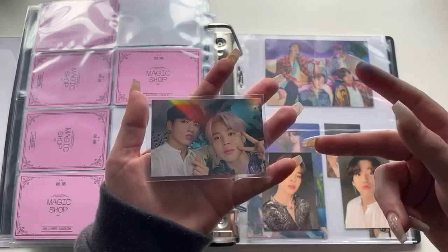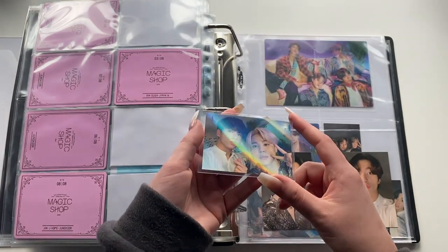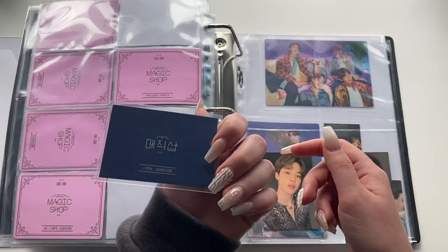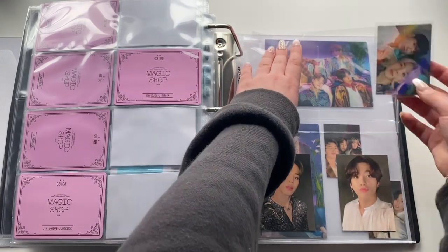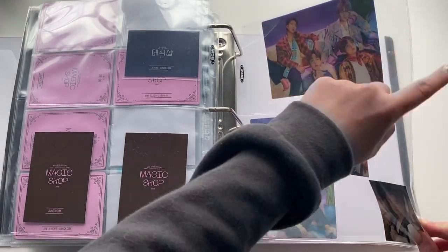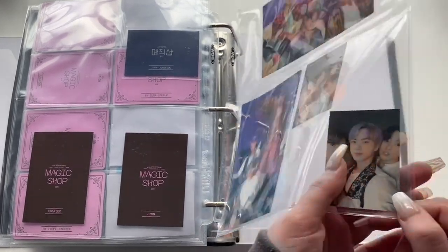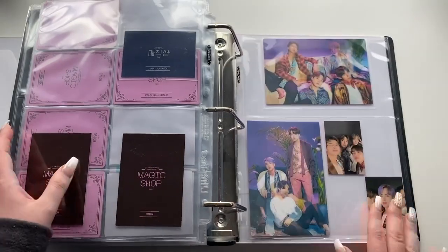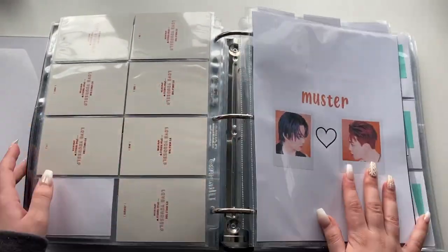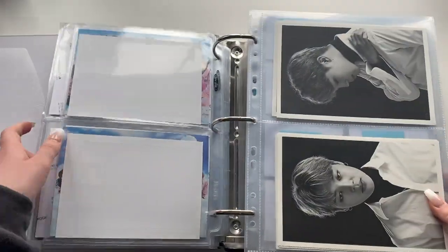It's every Jungkook stan's dream to own this card. I'm living the dream — it's literally gorgeous, the best thing in existence. Then the other stuff: lenticulars that came with specific purchases, and cards from the card wallet — I wish they were larger because the Jinkook and Hobi one is so cute. That is the concert and muster binder. Now onto the miscellaneous everything-else binder — the last one!